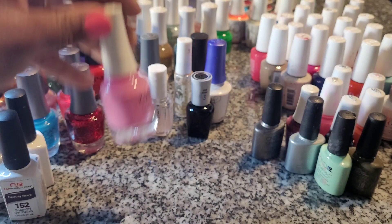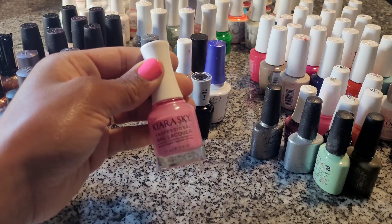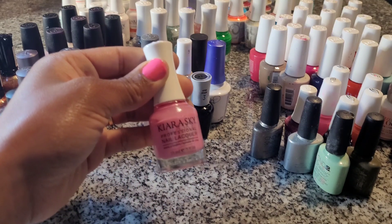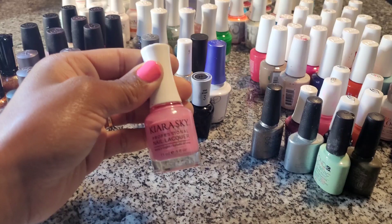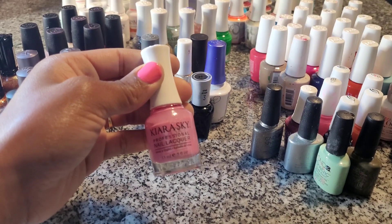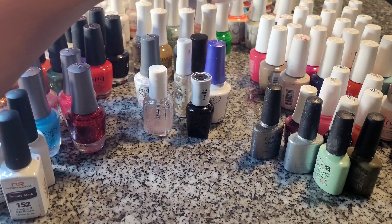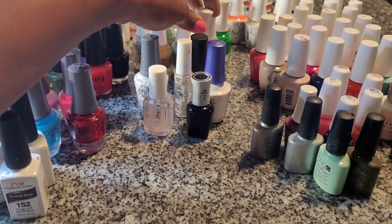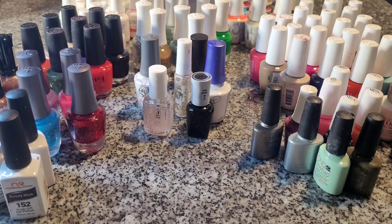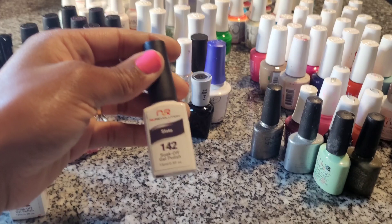The next polish is Kiara Sky. Kiara Sky is great — they have neon colors and bright colors, and it comes out amazing with the right top coat. They also have gel polish, just like Morgan Taylor, that has a matching color. The only thing with this brand is that not all their gel polish colors actually match their regular polish. It says it matches, but it really doesn't.